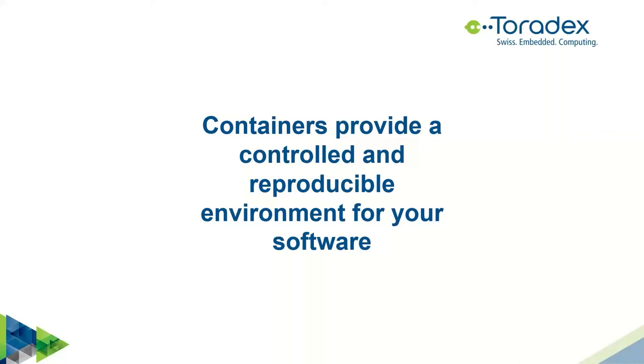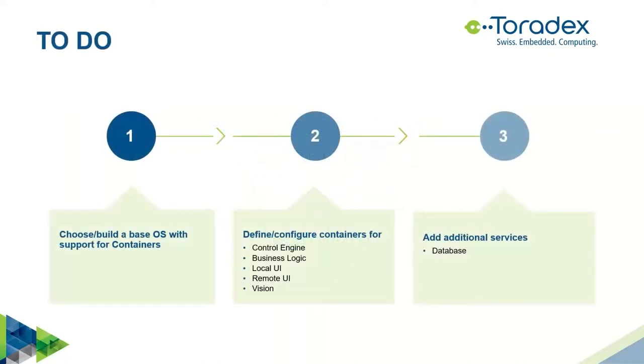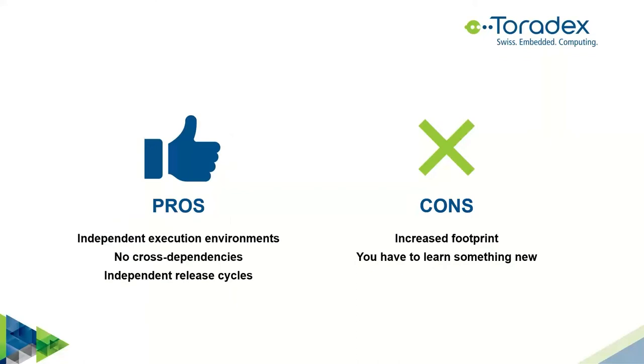Each functional block we identified becomes a container with its own independent release cycle. As long as interfaces are clearly defined, we can update parts of the system without touching the rest. When we start developing with containers, we choose a base OS that can run containers — if you use our modules, that's Torizon. Then we define containers for each feature: control engine, business logic, UIs, vision. We can also add services like InfluxDB, which already comes as a ready-to-use container.